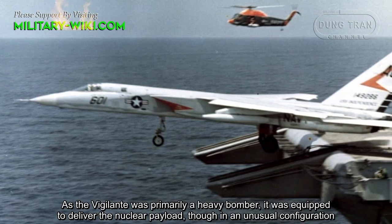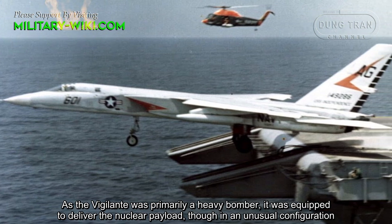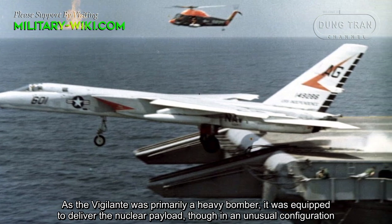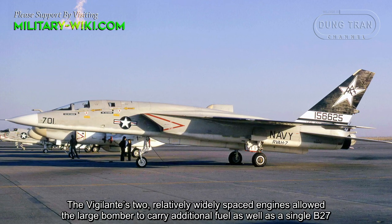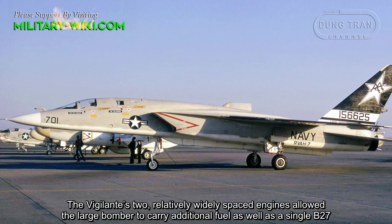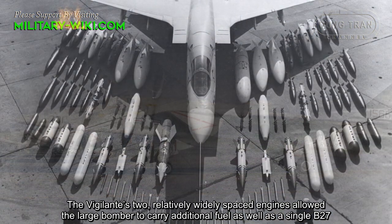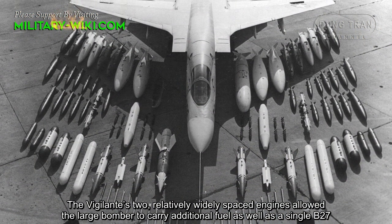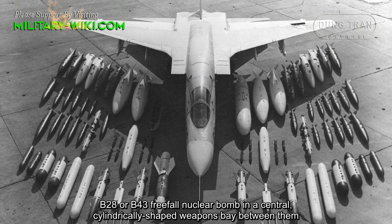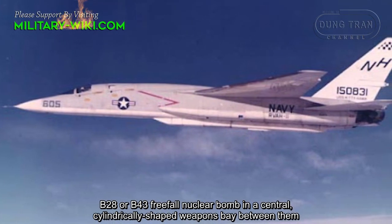As the Vigilante was primarily a heavy bomber, it was equipped to deliver a nuclear payload, though in an unusual configuration. The Vigilante's two relatively widely spaced engines allowed the large bomber to carry additional fuel as well as a single B-27, B-28, or B-43 free-fall nuclear bomb in a central cylindrical weapons bay between them.